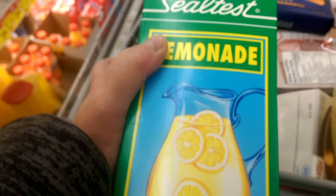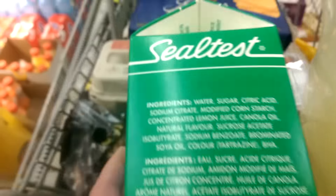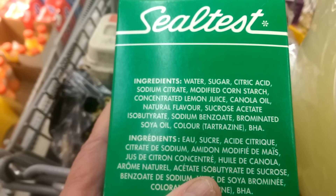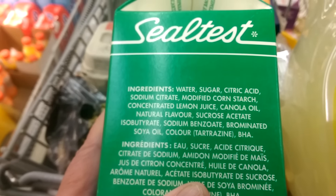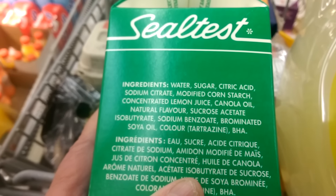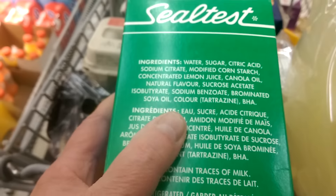This is $1.79. But look at the ingredients, folks: water, sugar, citric acid, sodium citrate, modified cornstarch, concentrated lemon juice, canola oil, sucrose acetate, soya oil, for God's sakes. Who puts canola oil and soya oil in lemonade?